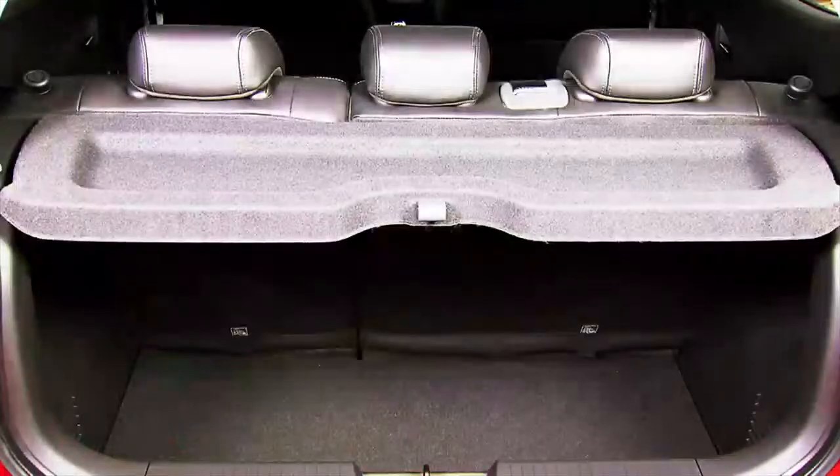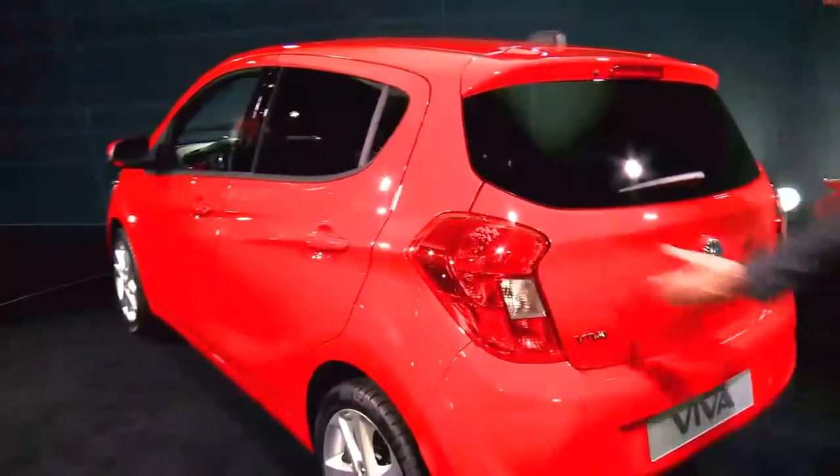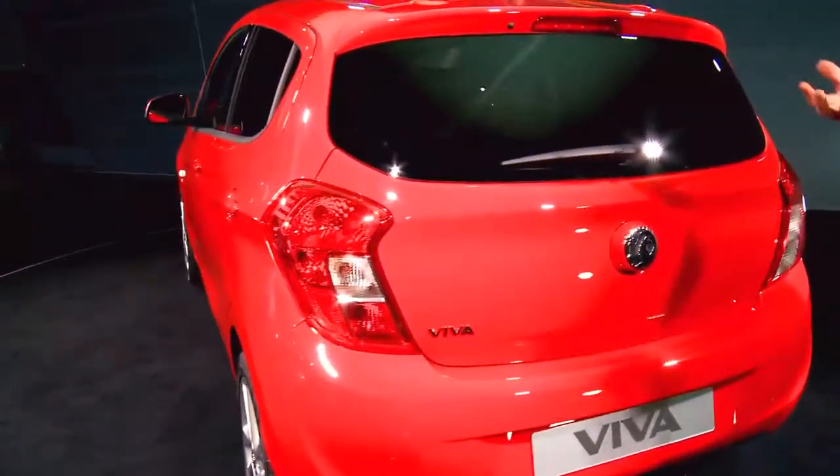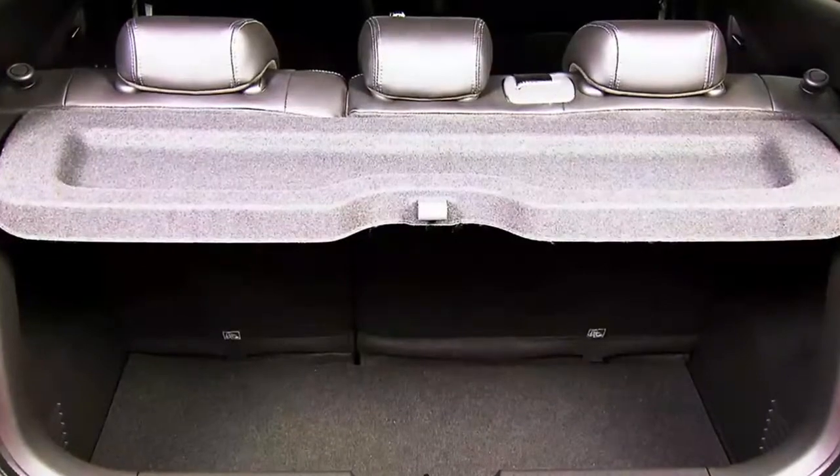The interior space for the trunk is also very good, and we've really optimized the width of the trunk lid here, again making the car's practical attributes really shine.